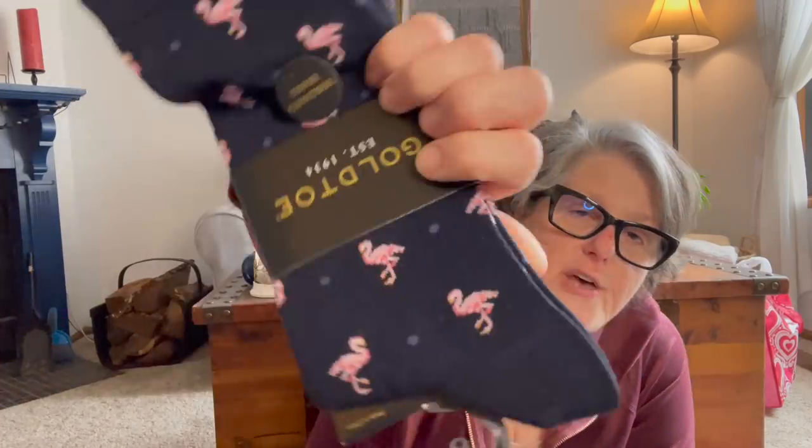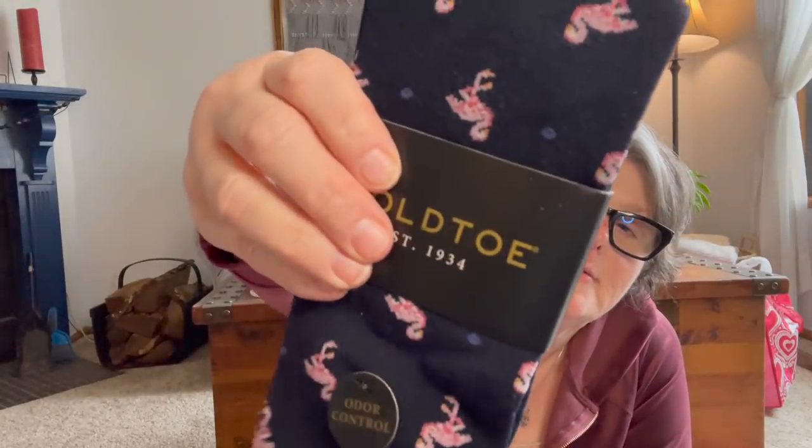I did get one pair of the men's Gold Toe socks — they're pink flamingos. My brother Jay, Sarah's dad, just moved to Myrtle Beach. So I'm going to put these in his Christmas present when I ship it down to them, and he can have some Gold Toe men's flamingo socks. Which means it's time for me to start thinking about Christmas, guys, I know!